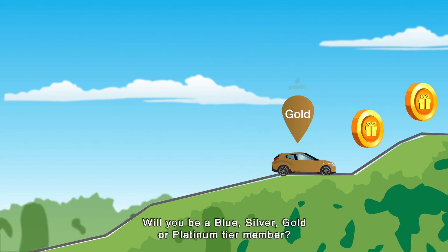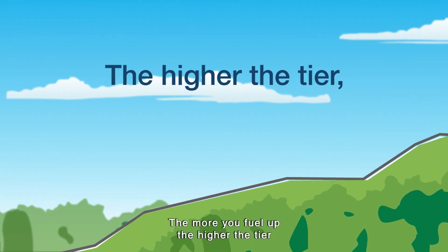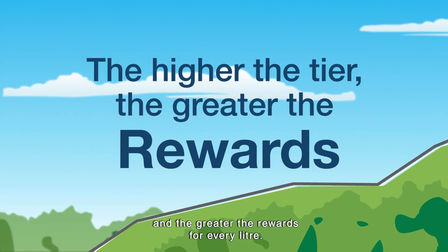Will you be a Blue, Silver, Gold or Platinum Tier member? The more you fuel up the higher the tier and the greater the rewards for every litre.